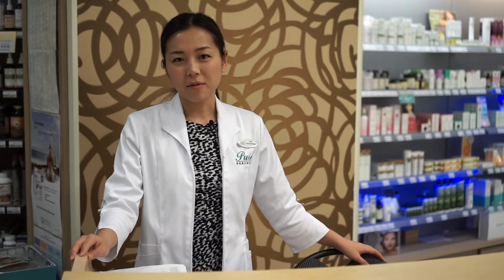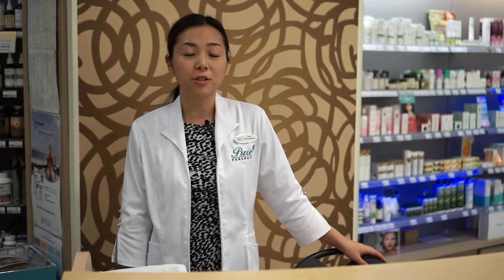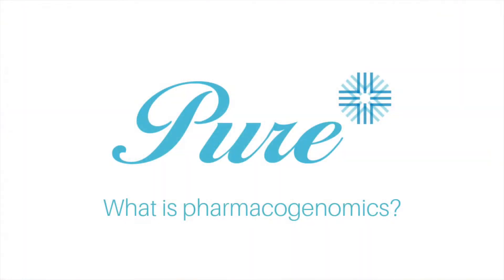Hi there, my name is Ying. I am the pharmacy manager here at Pure Integrative Pharmacy on West 4th Avenue, and today we're going to be talking about Treat GX Plus, our new pharmacogenomics service.